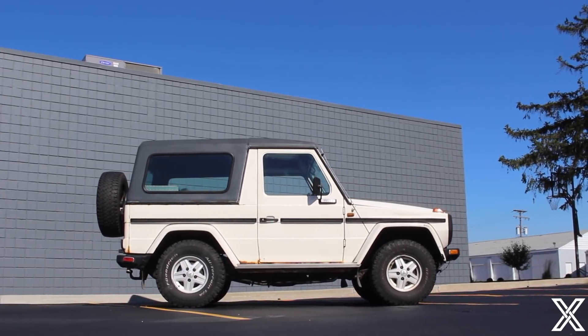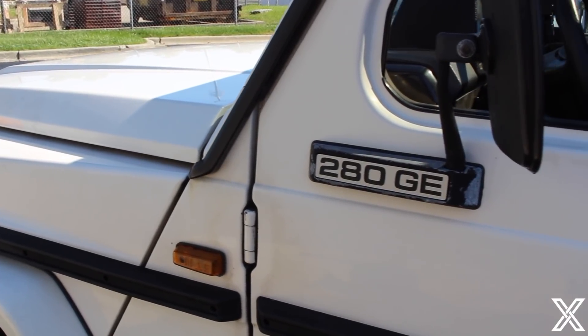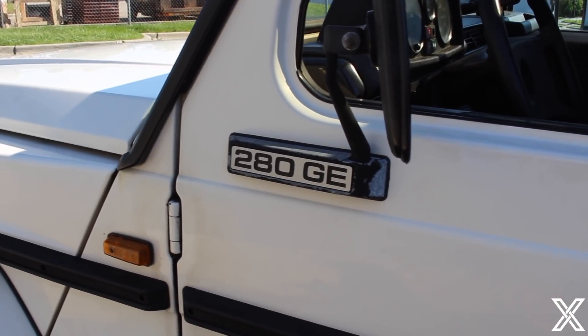So the G-Wagon this generation — the first generation of G-Wagon ever — was never sold in America. They were gray market imported vehicles, which is one of these. There were a couple that were DOT certified and brought in, but those were really expensive. This thing somehow made its way over to America. The G-Wagon was launched in 1979, and it's one of Mercedes' longest-running continuous production vehicles ever.